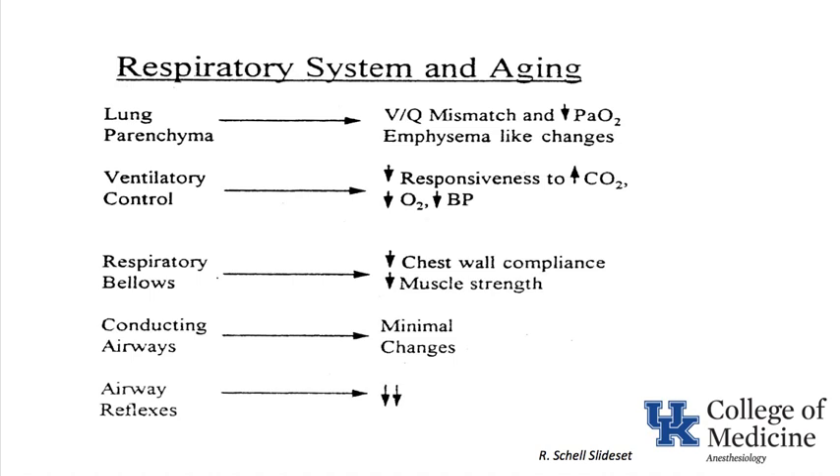In the conducting airways there are minimal changes, but airway reflexes are decreased. During direct laryngoscopy in elderly patients, food particles around the glottic opening are not uncommon — even after an eight-hour fast — because their airway reflexes are diminished and retained material does not provoke a protective response.